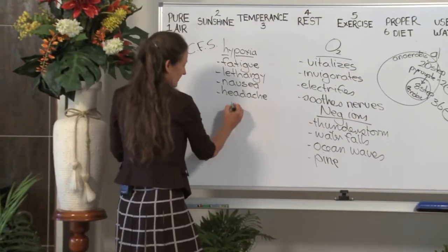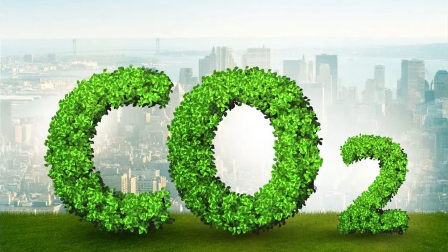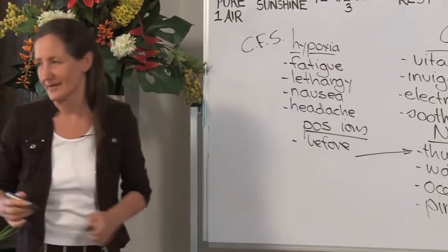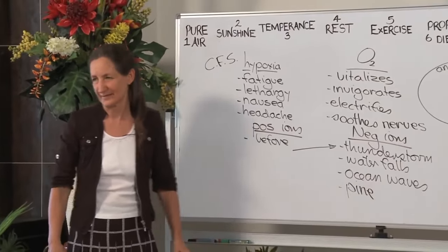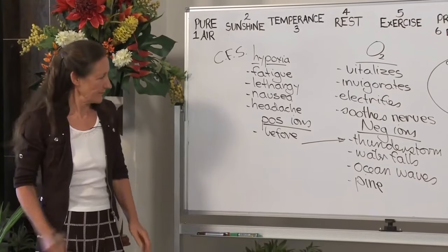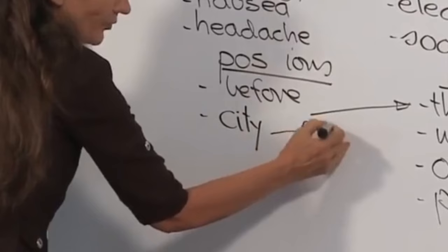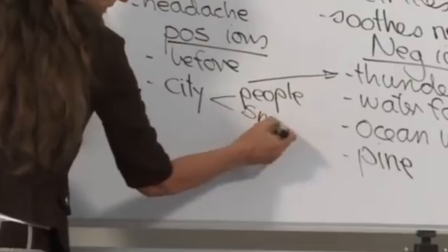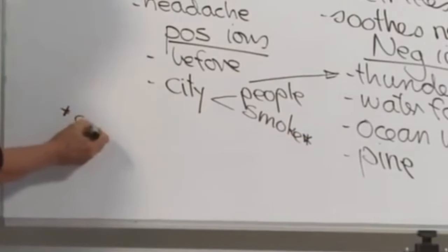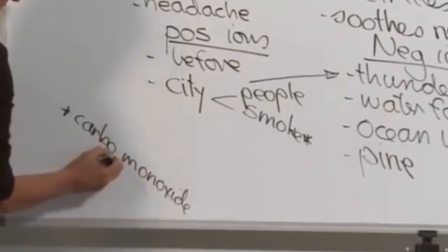On the other hand, we've got positive ions. Positive ions have more carbon dioxide in their molecule than oxygen. Where do you find positive ions? Before the thunderstorm — and what's the air like then? Heavy. We often say, 'I can feel a storm coming, the air is heavy,' and people can suffer from symptoms in that air. You'll also find positive ions in the city — a lot of people breathing out carbon dioxide, and some people are smoking, giving off carbon monoxide. Carbon monoxide is dangerous because it competes with oxygen on the red blood cell.